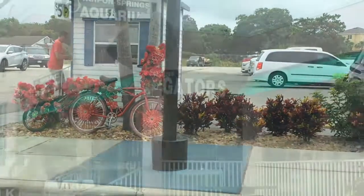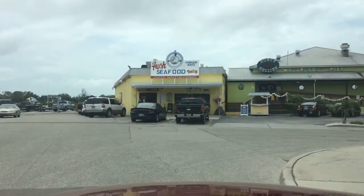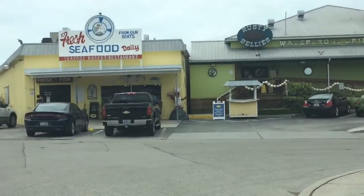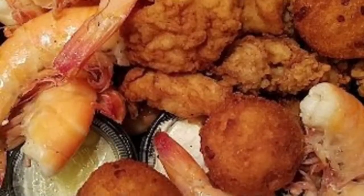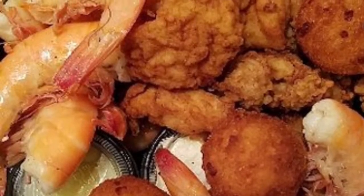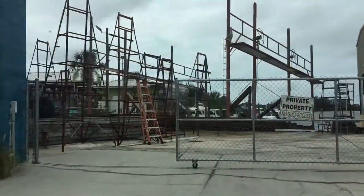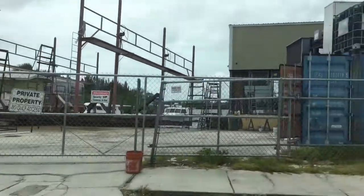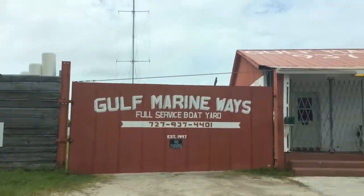Look at those bikes! Live gators at the Tarpon Springs Aquarium — and also live sharks! And if you like seafood, no Tarpon Springs visit is complete without having Rusty Bellies — the best, freshest seafood in the Tampa Bay area. I am not biased, I've tried a lot, and all this seafood comes right off the boats.